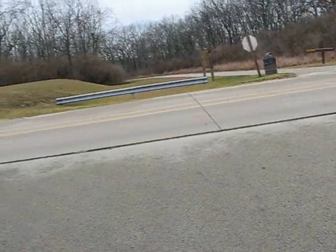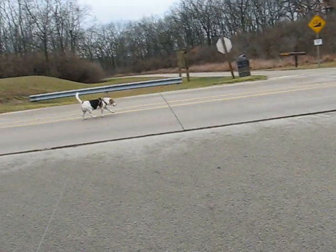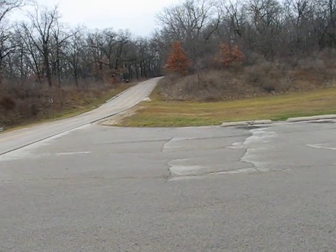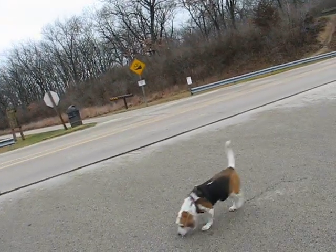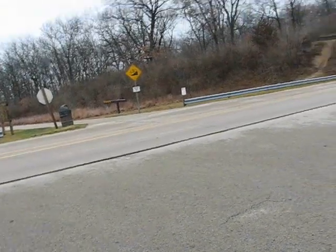Today is December 16th. Wilma and I are at Rock Cut State Park, parked here by the dam. We're going to wander around for a while and have a nice walk. It's about 38 degrees according to one of the banks we went by on the way here. It's kind of windy, but it's a nice hiking day.